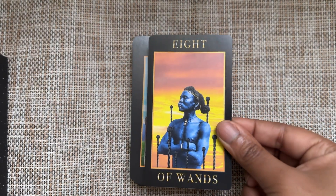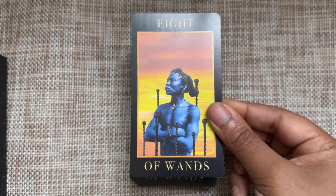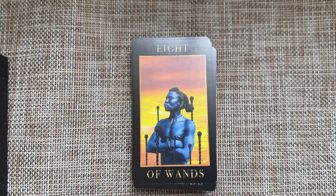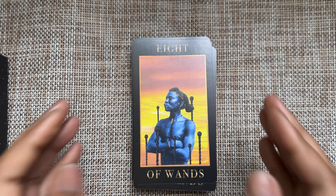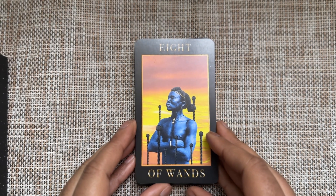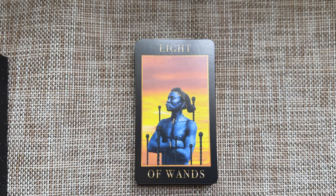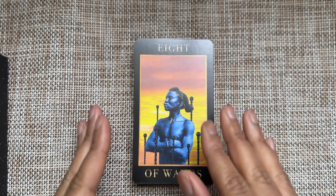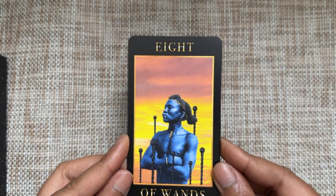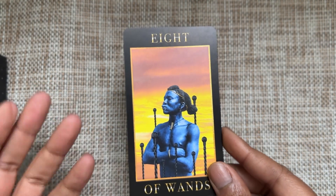Eight of Wands — interesting, because we think of it as movement. This person looks like they're not going anywhere, but on the same token, it could also be that they have a destination and are not wavering from it. You cannot change their mind; they know exactly where they're going to go and you can't stop them. Their mind is made up.